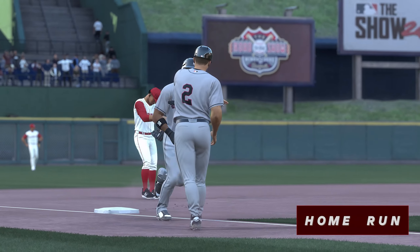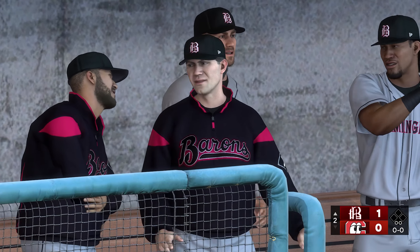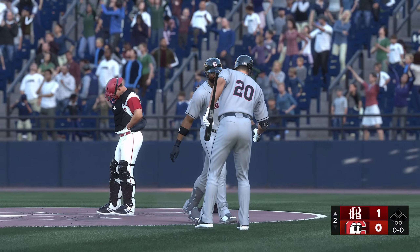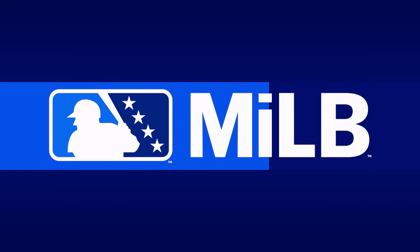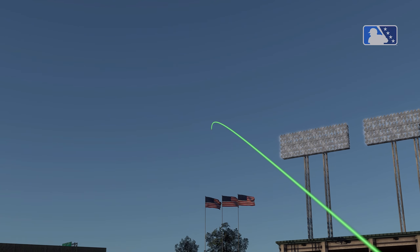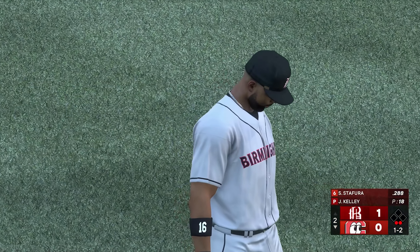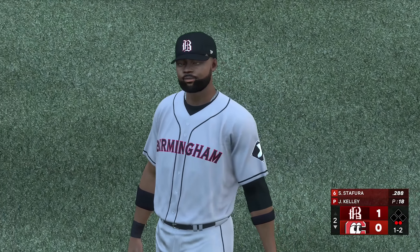Pitcher might have thought a first-pitch fastball was the way to go, but he was ready to go for it at the plate. That one might as well have been served in a punch bowl — he crushed that thing. What a swing he put on that one, sending it over the wall in the opposite field gap. It takes a lot of power to hit it out in that territory. Digging in now, Sammy Stafura, the shortstop, number seven.